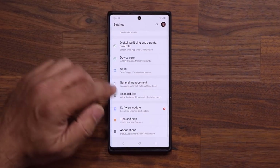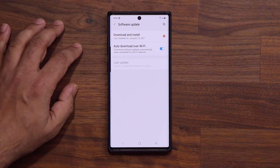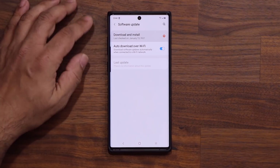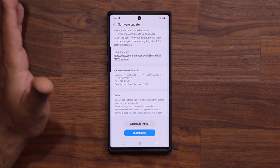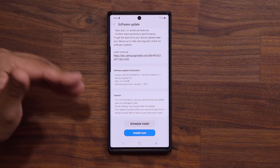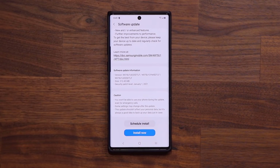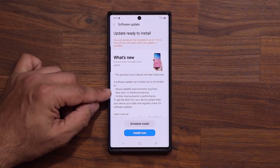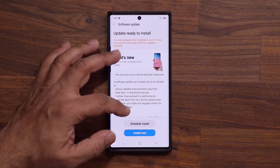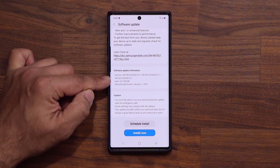Let's go to my settings over here. I'm going to scroll all the way down and over here we have a new software update. I'm going to tap on it and then it says 'download and install.' You click on that and that's what we have. Now the biggest thing with this update is the fact that it does now bring the January security patch to the S10 and the Note 10. Mine just happens to be the unlocked version, so if you have AT&T or Verizon you may have gotten this earlier. We also have some new and/or enhanced features and improvements to performance, and the size of this update is going to be 212.45 megabytes.